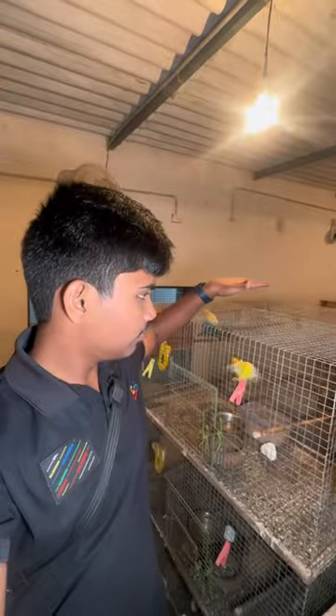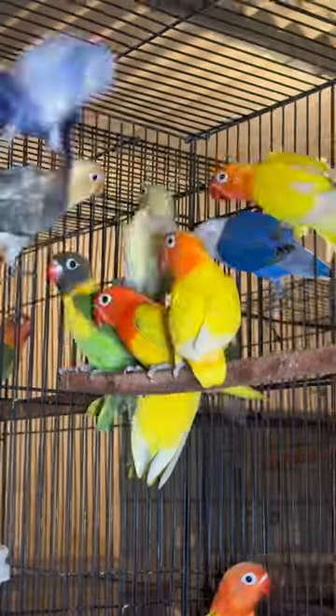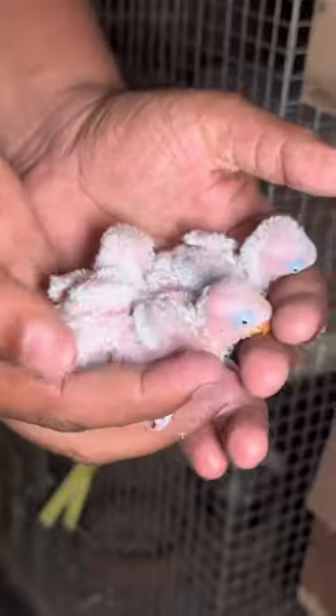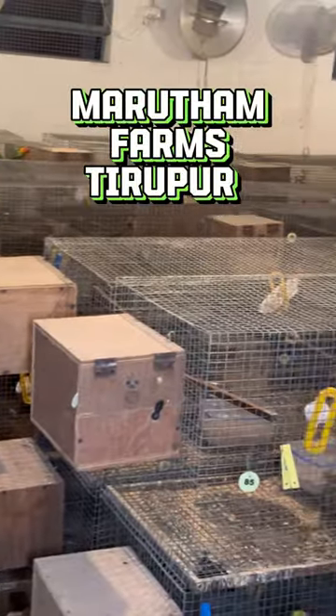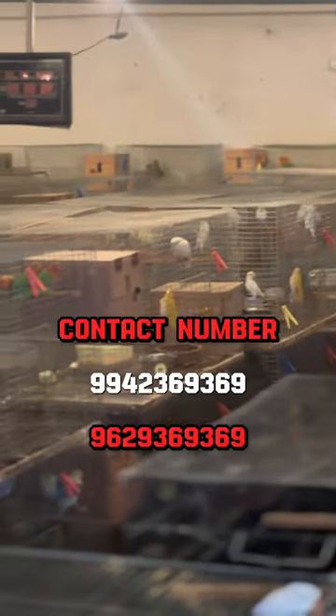If you are a bird lover, you will see this channel full of interesting videos. Last week, I visited Marudan Farms in Tiruppu, and I saw for the first time in Tiruppu they sell African parrots.